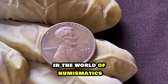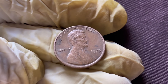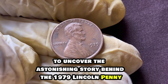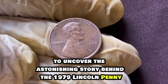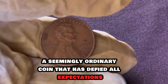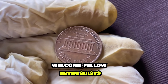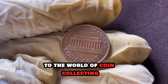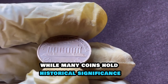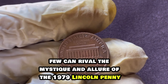In the world of numismatics, sometimes the smallest things hold the greatest value. Today, we embark on a journey to uncover the astonishing story behind the 1979 Lincoln penny, a seemingly ordinary coin that has defied all expectations and soared to unimaginable heights of worth. Welcome, fellow enthusiasts, to the world of coin collecting. While many coins hold historical significance, few can rival the mystique and allure of the 1979 Lincoln penny.